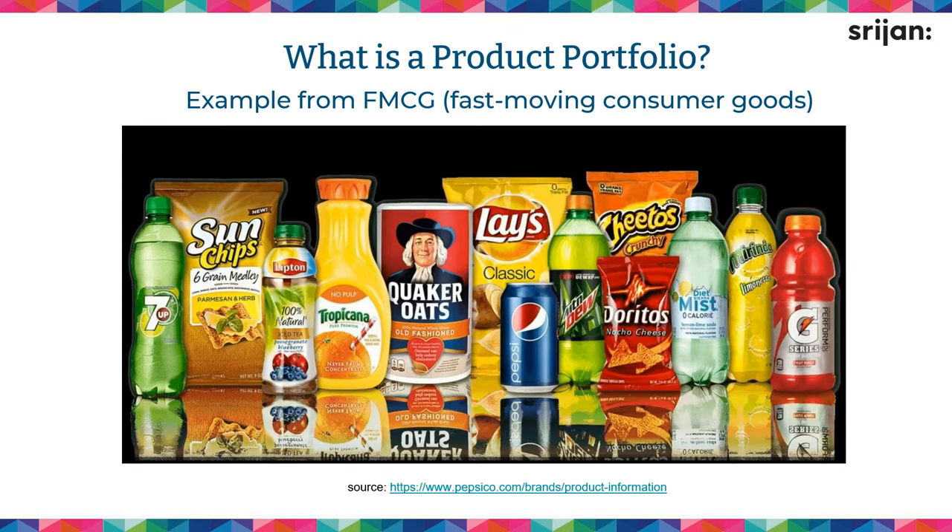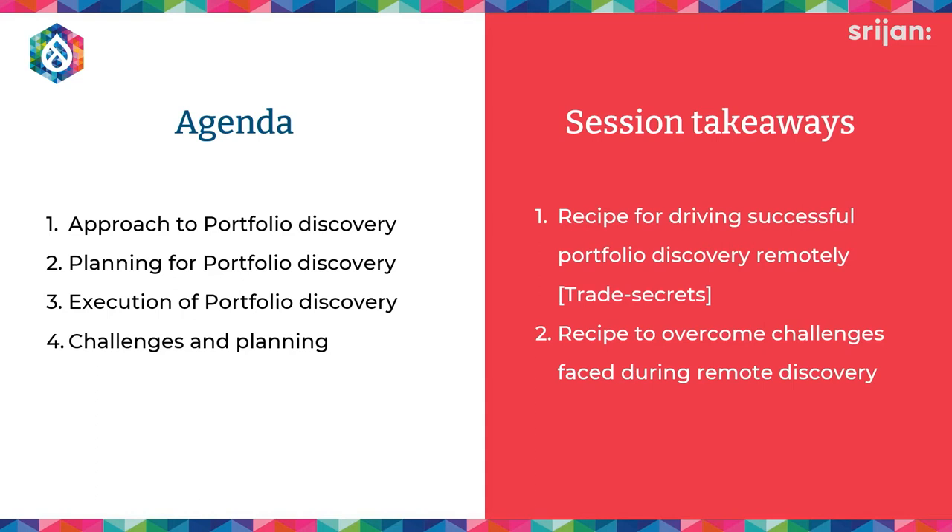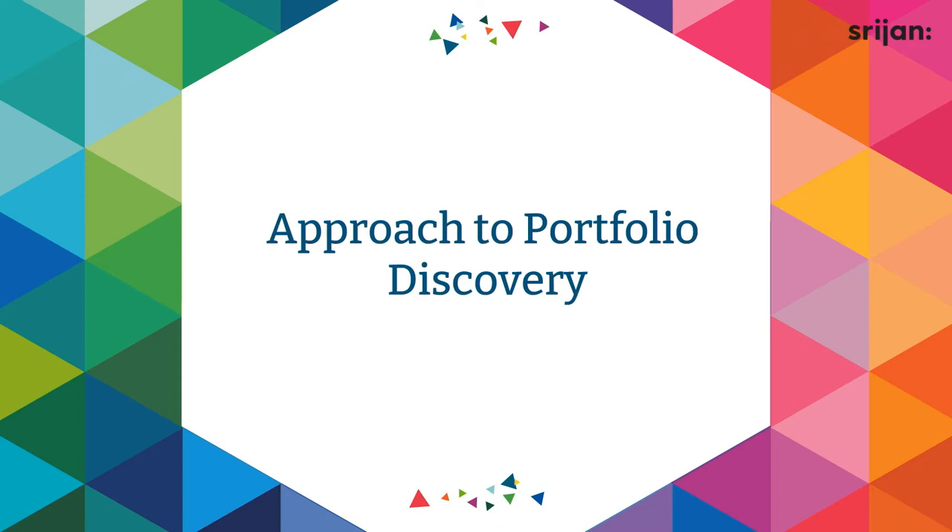We have a very structured approach — a recipe you can take from this session. What I'm going to talk about for the next 30–35 minutes is the approach to take when dealing with an enterprise large-scale digital transformation: what approach to go with, how to plan for it in a remote setting — we're now all in a hybrid way — and how to plan, execute, and overcome challenges so that you don't face them in your project settings.